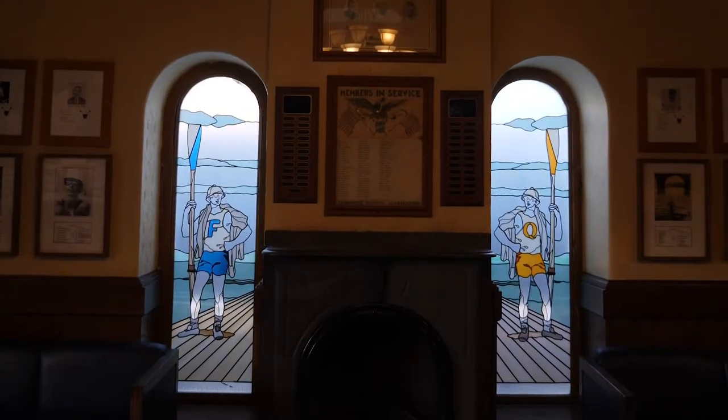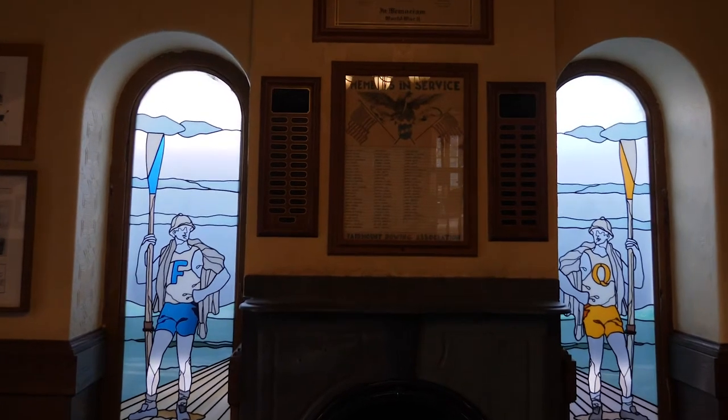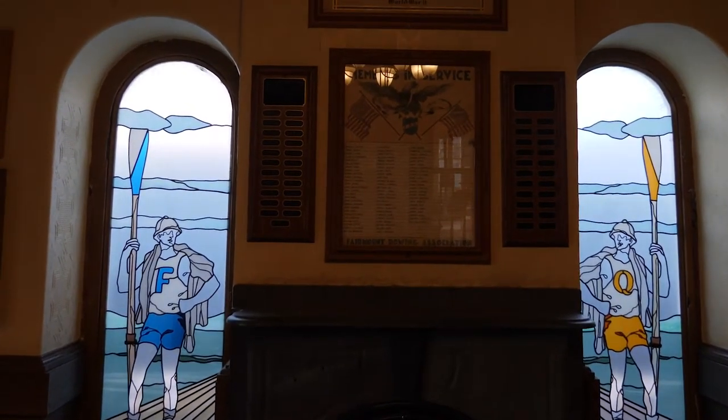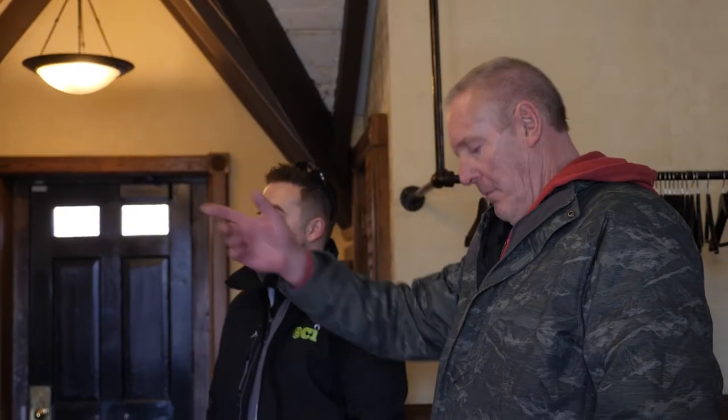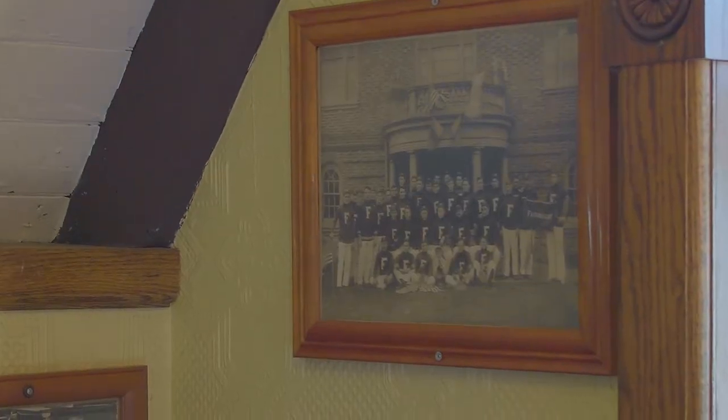Looking behind it at the two stained glass windows — when they made the addition, somebody came up with those too. That represents the Quaker City and the Fairmount. We run a Quaker City Regatta — I think it's the first Sunday in August — which is a masters regatta. We've been doing it for about 20 years now. This was the portico on the down-river side of the building. Where we're hanging those air conditioner units now, that was the original entrance.